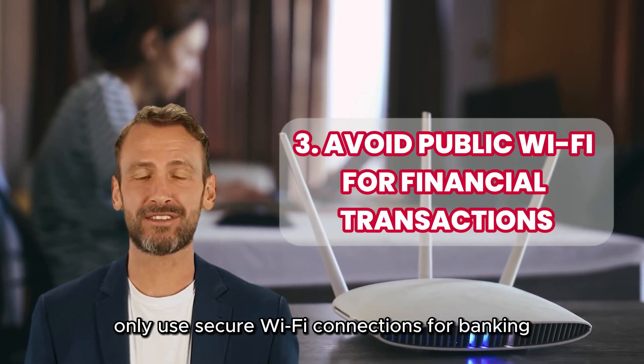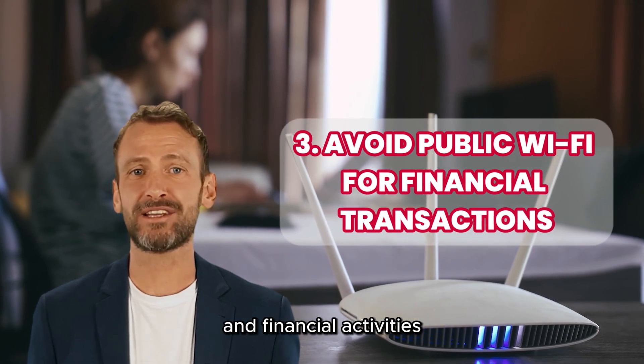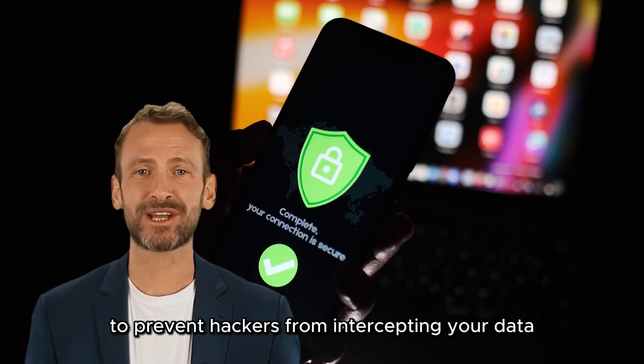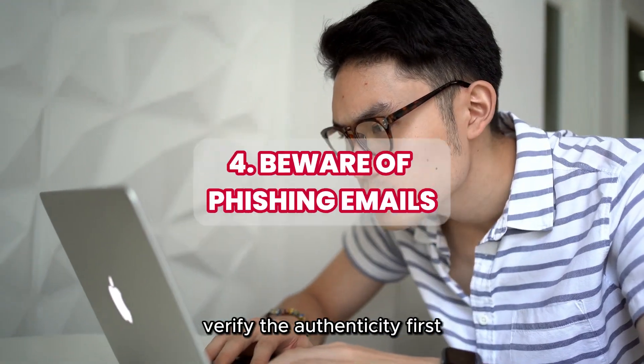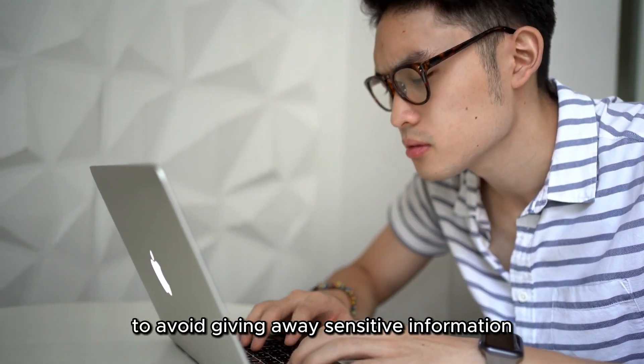Only use secure Wi-Fi connections for banking and financial activities to prevent hackers from intercepting your data. Don't click on links from unknown emails — verify the authenticity first to avoid giving away sensitive information.